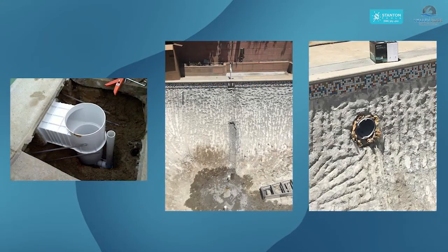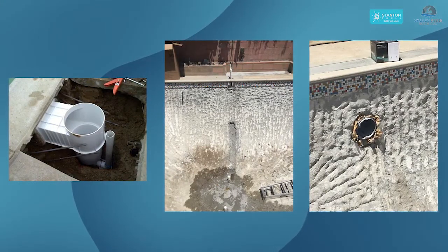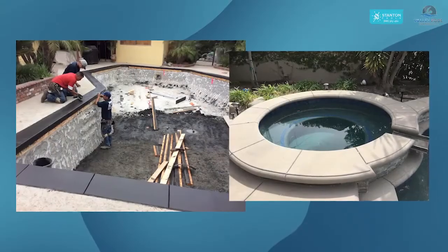After we chip out the pool, we're going to inspect it for any cracks, do crack repair for you, and do any plumbing or electrical work that you chose to have done — whether it's splitting the drain, replacing the skimmer, or replacing the light niche. That's when that happens.